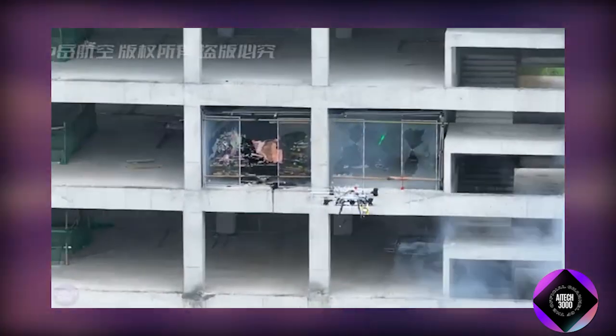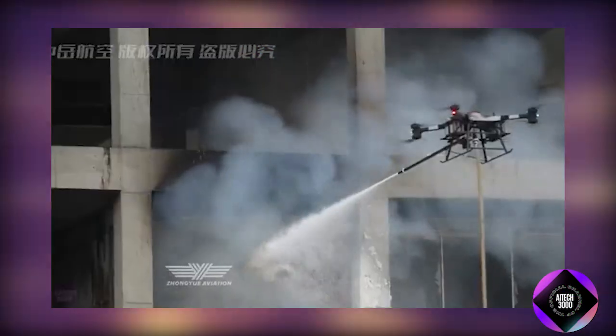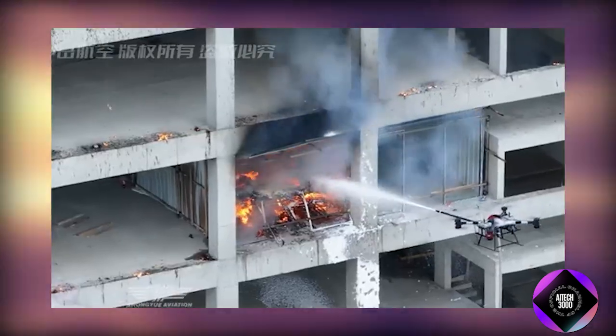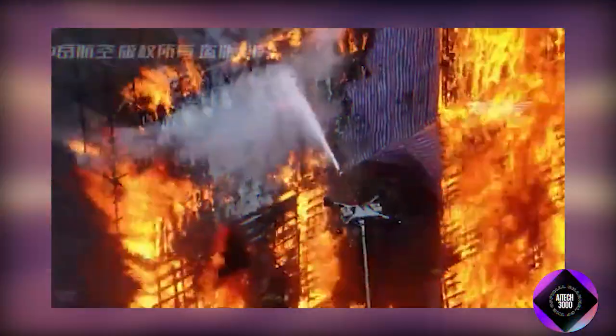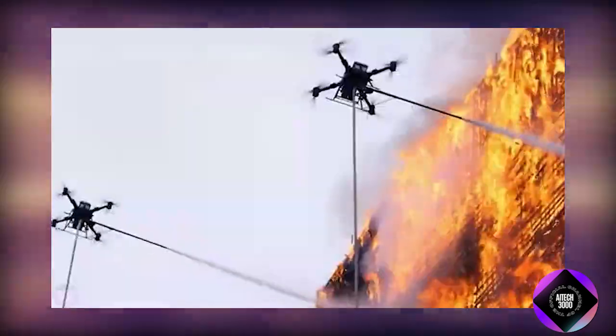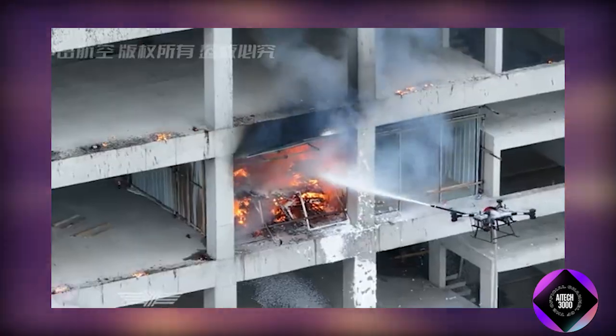The Z50 is equipped with a system capable of delivering water or other fire-suppressing agents such as dry powder, with the ability to spray up to 50 liters at a time. This capability enables the drone to quickly respond to fires and cover large areas up to 200 square meters in just a few minutes.